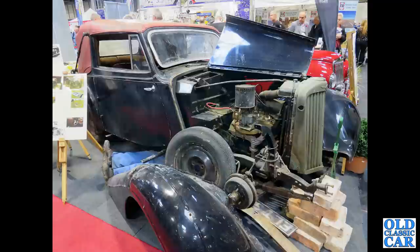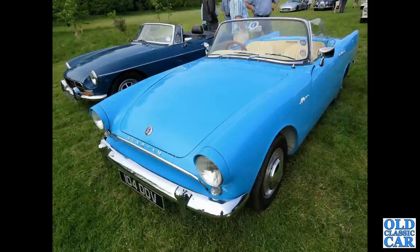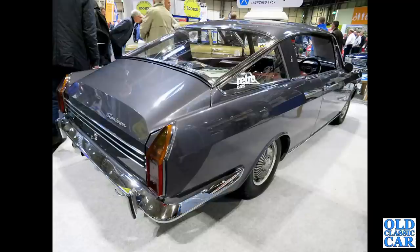There's a Sunbeam Talbot drophead coupé, probably a 10hp car. Only a few more photographs to go — there's an early Sunbeam Alpine, 104 DDV, a large-finned version with an MGB alongside. And a rear three-quarter view of an immaculately restored Sunbeam Rapier fastback — a very rare survivor indeed.